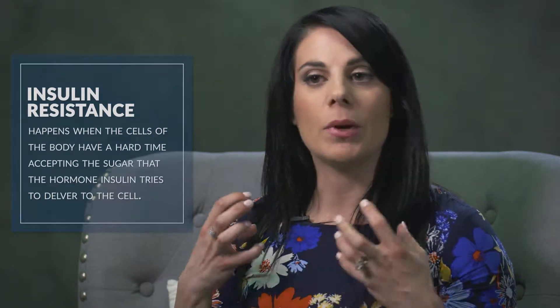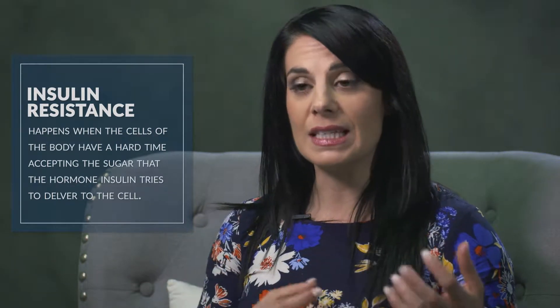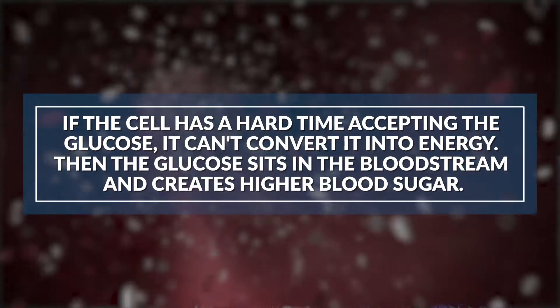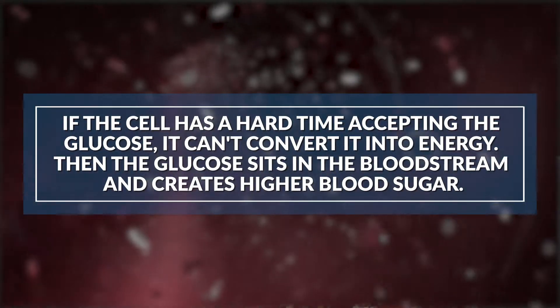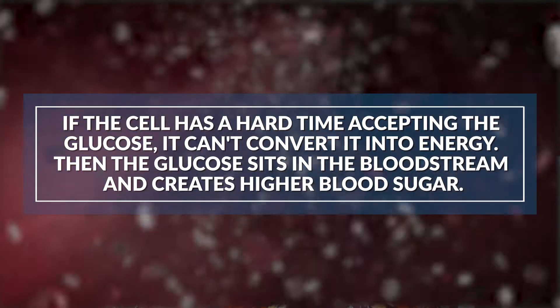Insulin resistance is a condition that people with type 2 diabetes are often living with, whereby the cells of their body don't readily accept the sugar that the hormone insulin is trying to put into the cells. If the cell is resistant to accepting that glucose, it doesn't get the opportunity to go into the cell and be converted into energy — instead it just sits in the bloodstream, leading to higher blood sugar levels that sit there all day long.